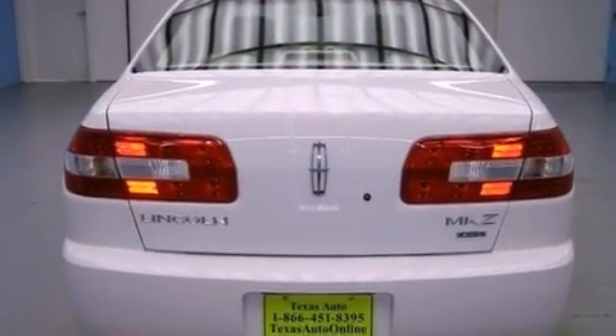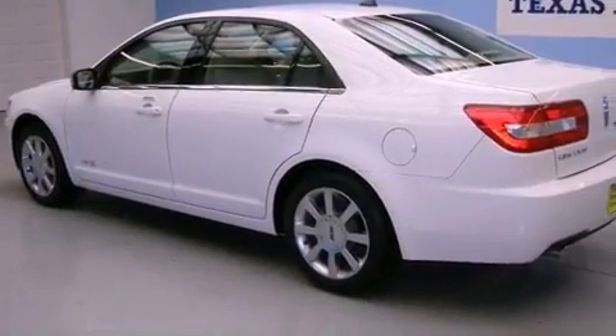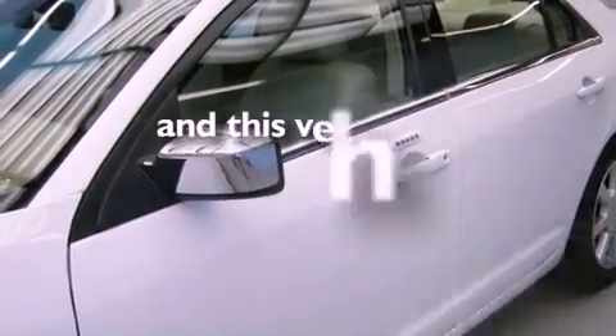Features include solar-tinted glass, air conditioning with automatic climate control, cruise control, a leather-wrapped shift knob, four-wheel independent suspension, the secure lock anti-theft system, a chrome grille, traction control, an auto-dimming rear-view mirror, and this vehicle has fewer than 27,000 miles on the odometer.